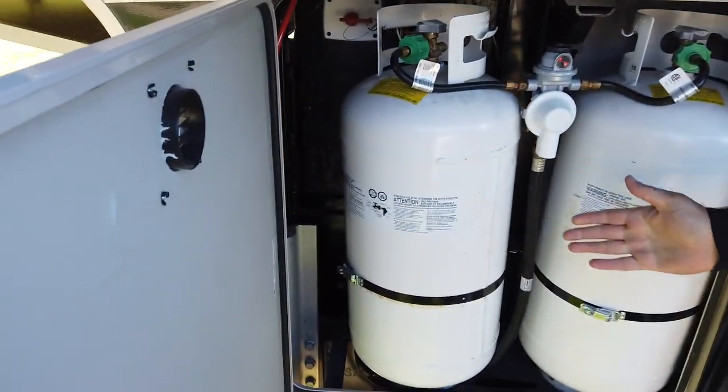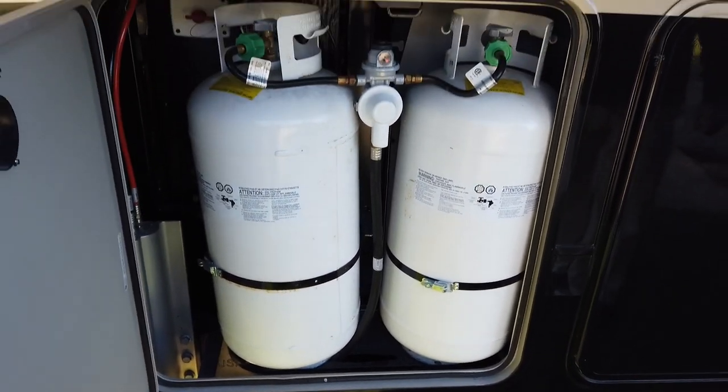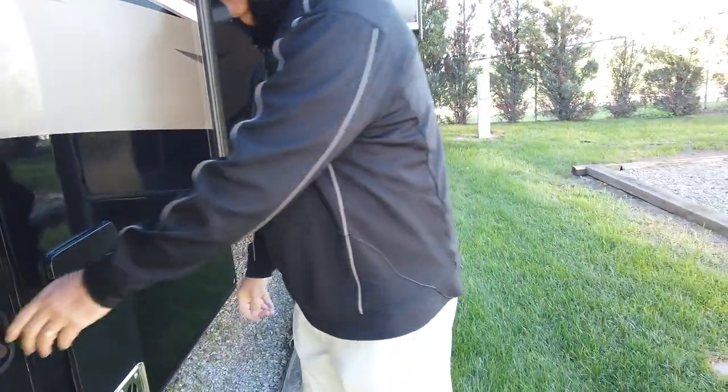Regarding the 40-pound LP bottles, we talked about having three 40-pound bottles — here's what those look like. It's a very popular option, and most of our dealers bring coaches in with that option, giving you the ability to have three 40-pound bottles.